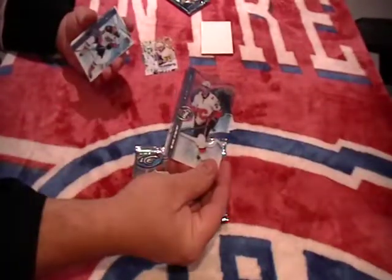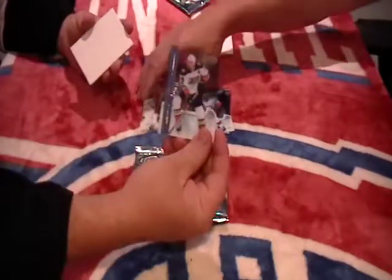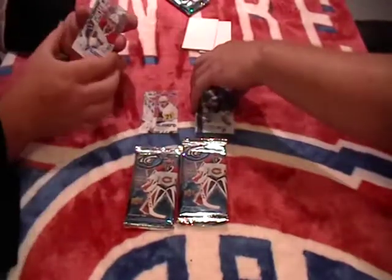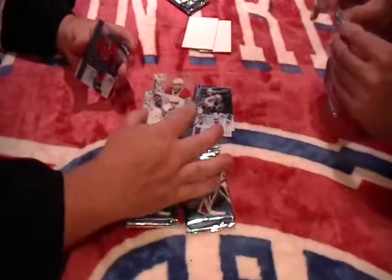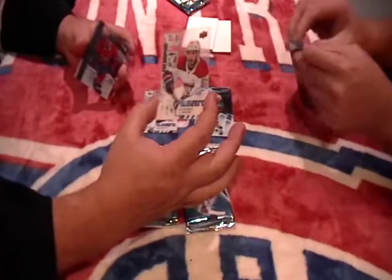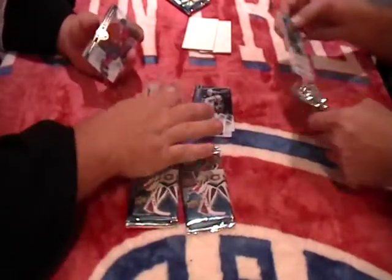We got Travis Hominick for Calgary, base. We have Ryan Getzlaf, base for Anaheim. We got a Sub-Zero rookie for the Montreal Canadiens. Nice blanket it's on too. There we go — Sub-Zero Victor Mete, SZ77. Nice hit.